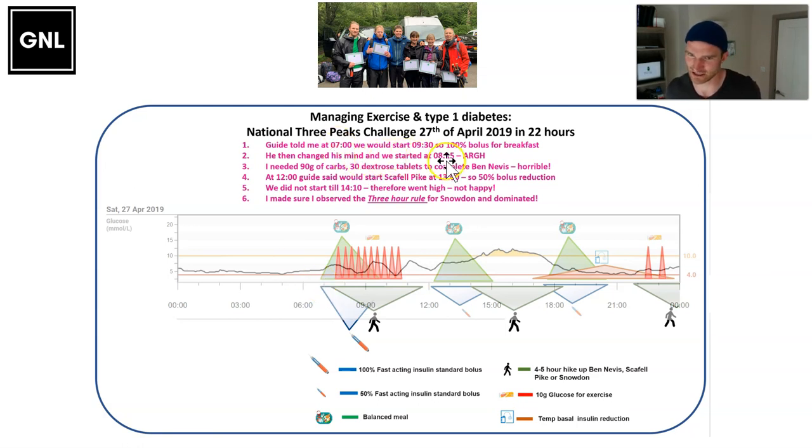However, they changed their mind and we decided to start at 8:15am — only an hour and 15 minutes after I'd had breakfast and given the full dose. I knew what was going to happen, so I had to pile in an absolute shed load of glucose over the next three hours while walking — something to the tune of about 90 grams of carbohydrate, which was 30 dextrose tablets — to keep up with the fact that this walking activity was supercharging the insulin I'd taken the full bolus of. 30 dextrose tablets is not much fun, and I found it really challenging.